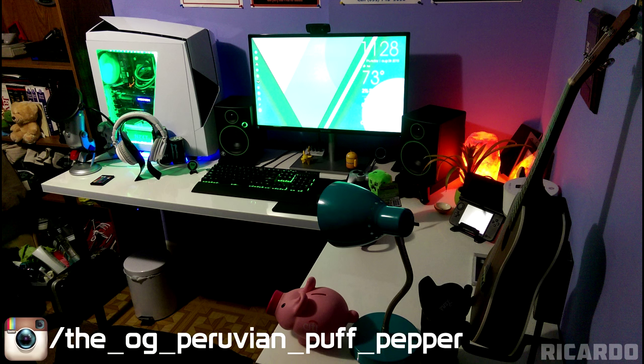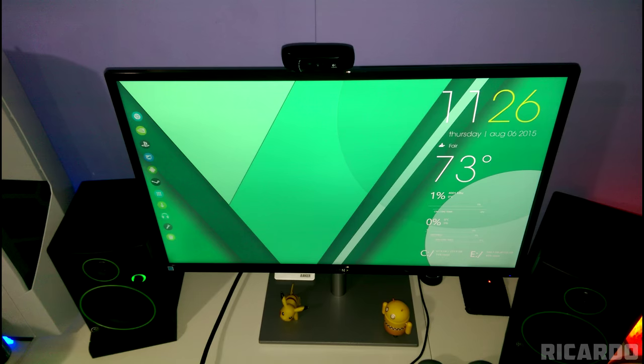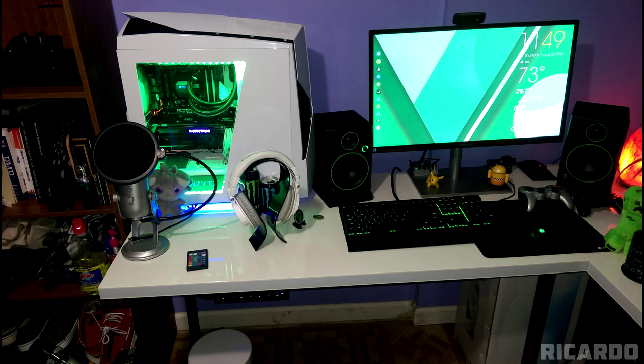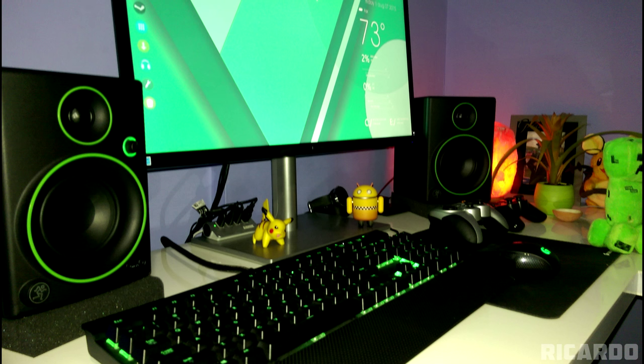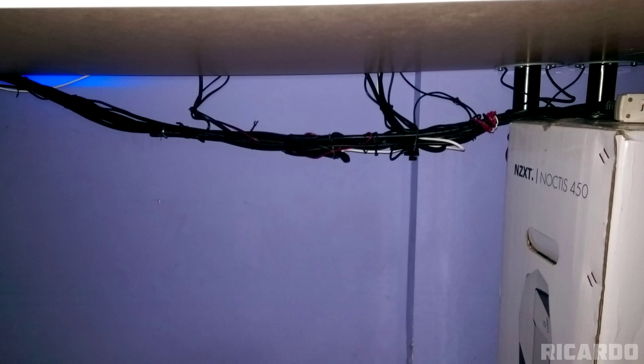Ricardo is next up with a green-themed setup, which surprisingly has nothing to do with Razer. We have a 27-inch Samsung monitor, Corsair K70 RGB Keyboard, and a Logitech G303 Gaming Mouse. Even the Mackie CR4 speakers have a green outline on them to match the setup. I'll award you a point for the color coordination already.